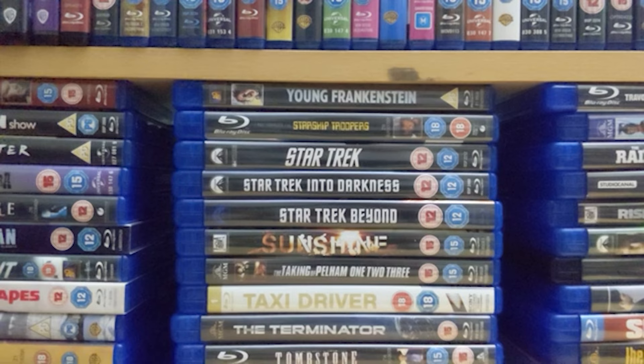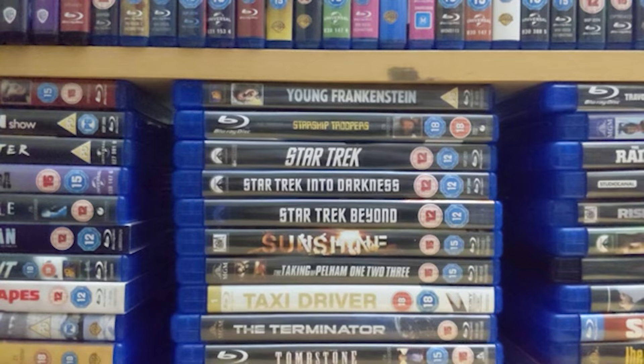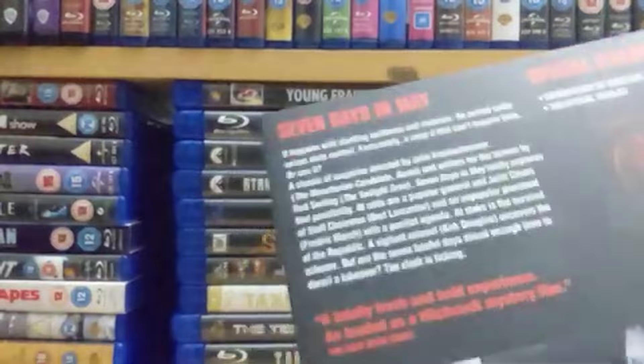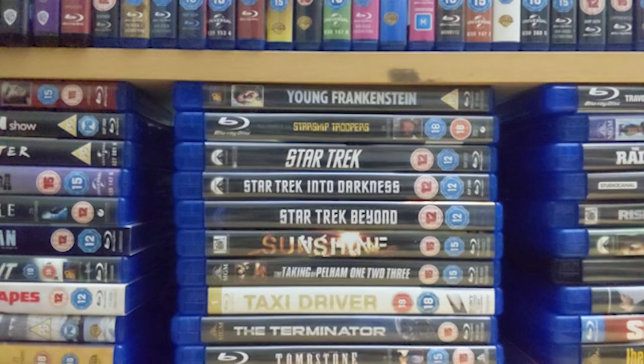Then we've got one of the better John Frankenheimer films — we also saw him direct 'Grand Prix' earlier. It's 'Seven Days in May' starring Burt Lancaster, Kirk Douglas and Ava Gardner. An amazing film that really ratchets up the tension. Even though it's mostly set in boring old rooms, it makes the most of those with superb performances, great cinematography and an absolutely nail-biting plot.